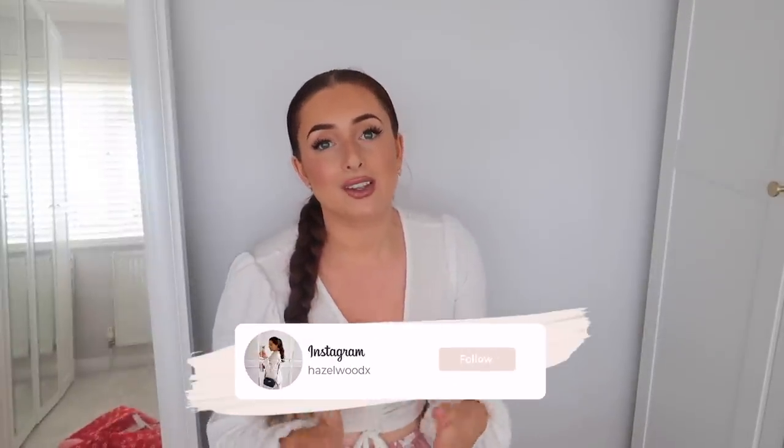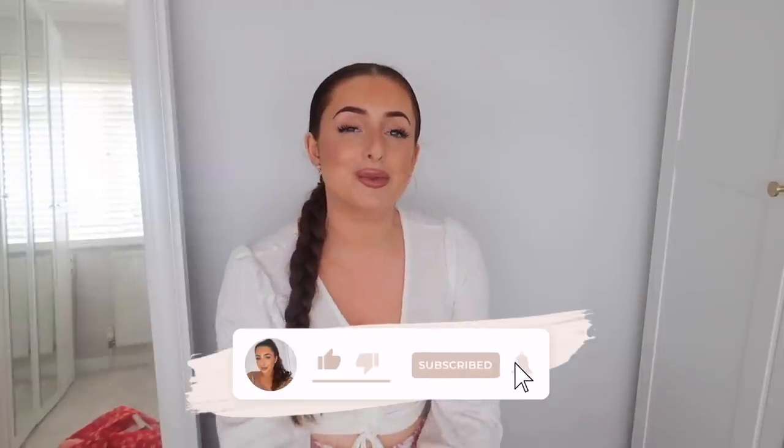So guys that is the end of everything I got from Zara. I really hope you enjoyed! Make sure to let me know in the comments what you think I should be keeping and what I should be returning. Let me know if I should bring back maybe a monthly Zara haul on my channel because I went a couple of months not doing it as much and now I'm really enjoying shopping there again. If you enjoyed, give the video a thumbs up, subscribe if you're new, and I will see you in my next video. Have a lovely day guys, bye!